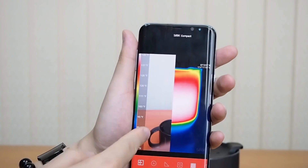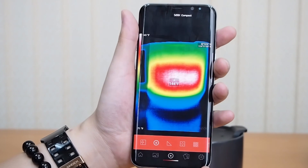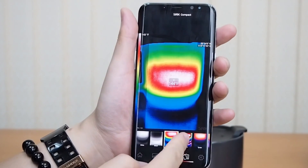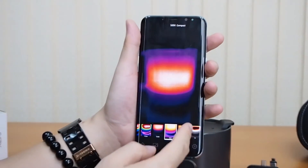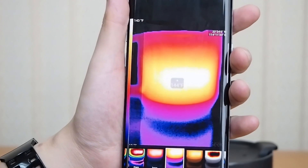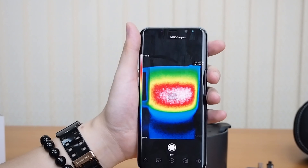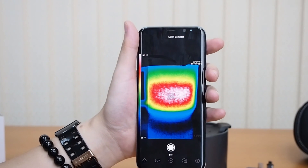The next feature on the Seek Thermal Camera app is the colour palettes — nine in total. The default is Spectra, followed by Prism, Tarion, Iron, and others. The whole purpose of the different colour palettes is that for different applications and materials, you can view the thermal images more clearly in a different colour palette. Well, that's it for the thermal camera series. Thank you for watching — hope you can like and subscribe to our videos.